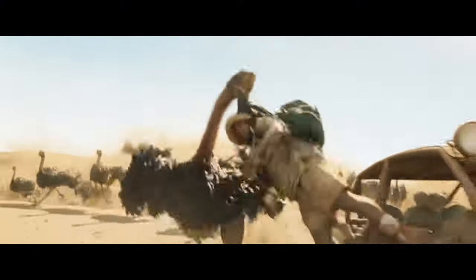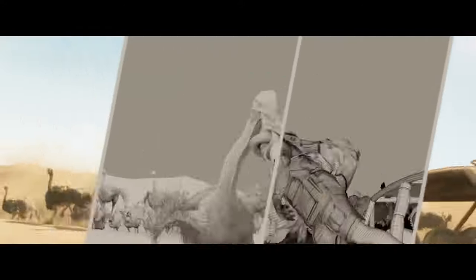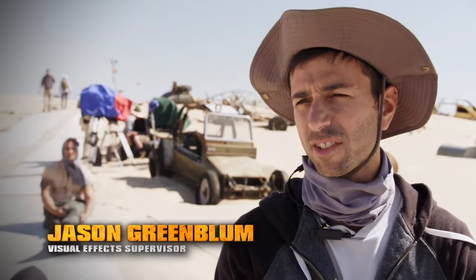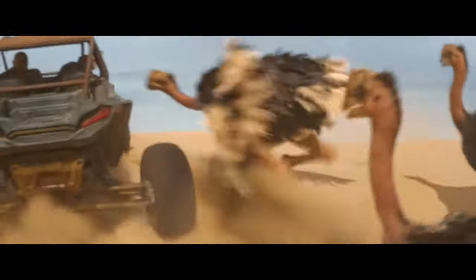There's this long process of figuring out how it works with the ostriches and how to incorporate that and make it feel like they're really there. Real-world ostriches can run about 40 miles per hour. Our ostriches are going to probably break 50, 55, just to catch up with the buggies and make it exciting and dynamic. These are Jumanji ostriches, so they can always be that little bit quicker and more special, leap that little bit further.